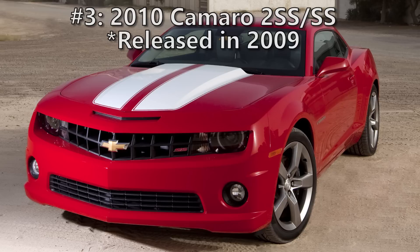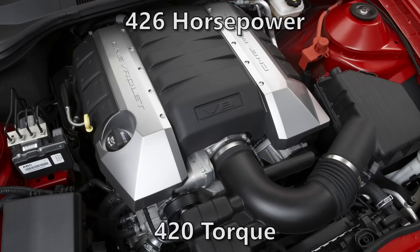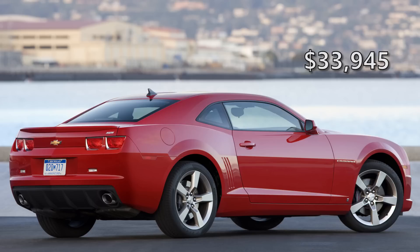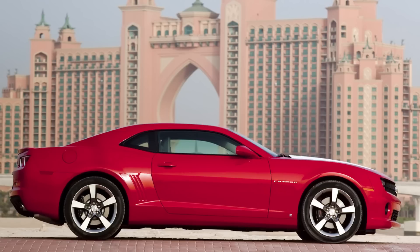At 3rd place we have the 2010 Chevrolet Camaro 2SS. The Dodge-Ford-Chevy muscle car competition was back in the 2000s, and Chevy brings their Camaro into the conversation. The 2SS in 2010 had a 6.2-liter V8 producing 426 horsepower and 420 pounds of torque to a 6-speed manual, with a slightly less powerful setup for automatic. The base price was only $33,945. The 2SS hit 0-60 in 4.8 seconds and the quarter mile in 13 seconds flat. The Camaro was wildly successful, selling 81,299 units in 2010 across all models.